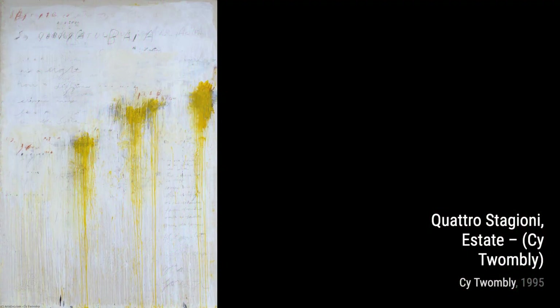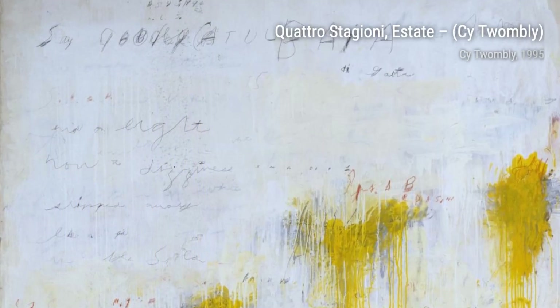Next, we have Lita and the Swan. Twombly's use of bold lines and splashes of color brings this mythological tale to life, capturing the intensity and passion of the moment. Moving on to Camino Real 2, Twombly's dynamic composition and vibrant colors evoke a sense of chaos and excitement, inviting us to explore the depths of our imagination.